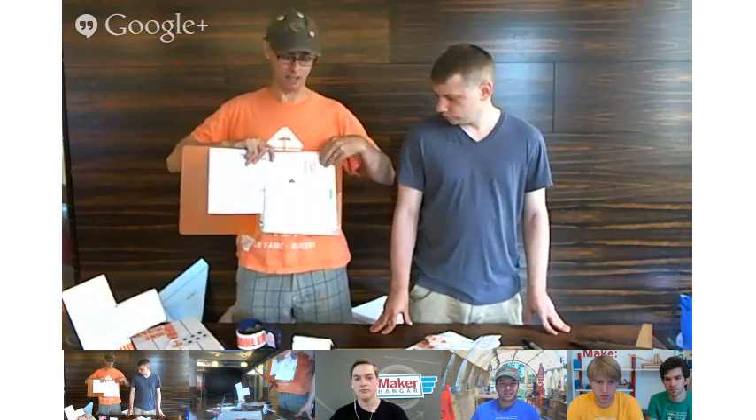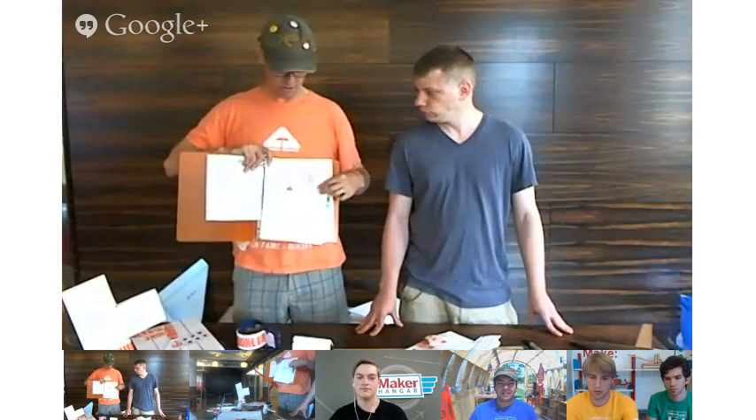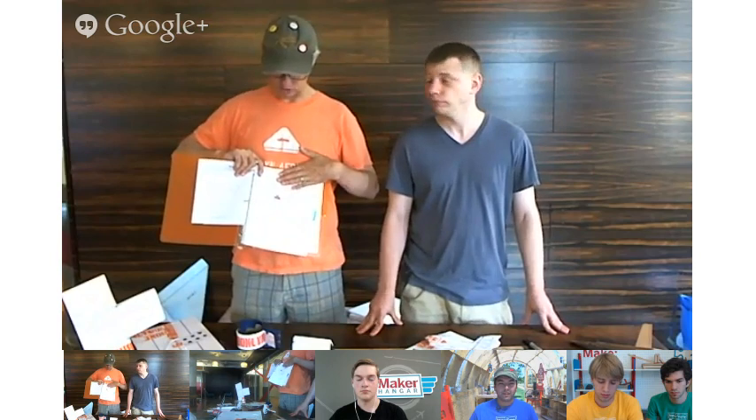We'll be doing buddy boxing at Maker Faire as well — flying the FLAC with student driving. I'll give you control of parts of the airplane so you can fly it around and see if you can control it. If you go through the glider training and successfully build and fly a glider, you get a session on the buddy box flying a full FLAC.